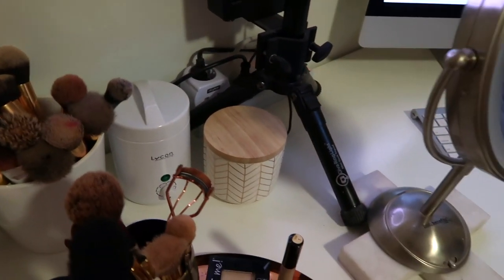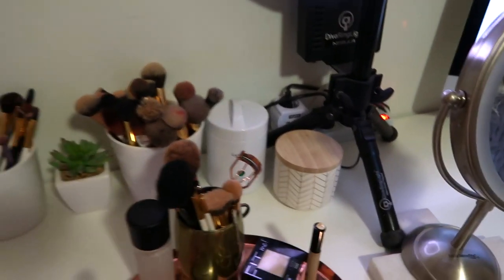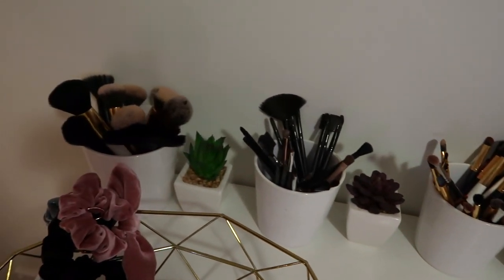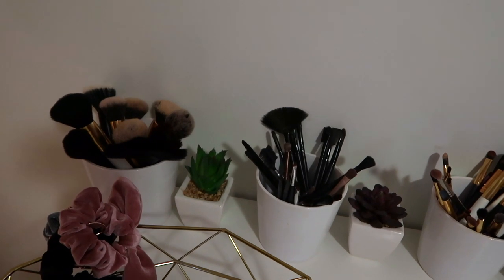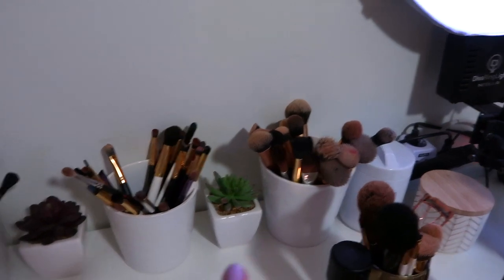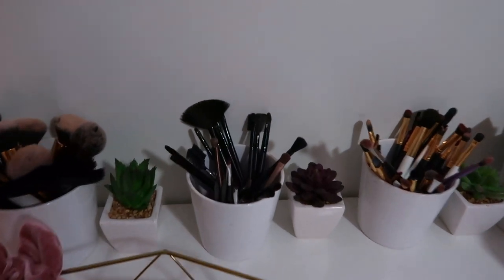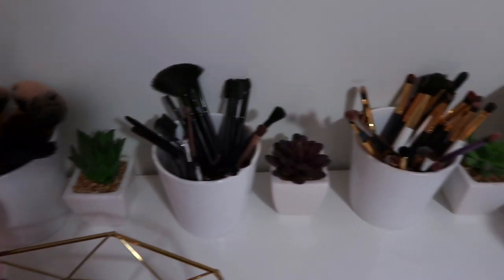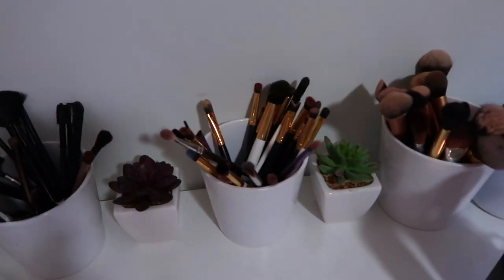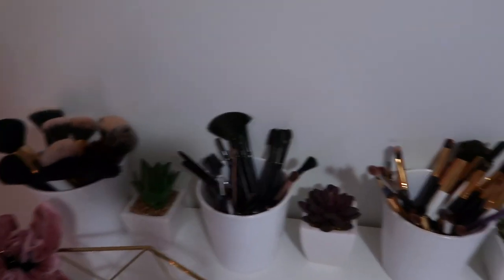I've got my wax pot over here with some waxing utensils — I just use that for eyebrows, so it's a little mini face wax pot. Then I've got all of my makeup brushes in little pots. I got these pots from Bunnings — big pots for the big face brushes, little pots for the little brushes, and in between I've got these little fake succulents just to add a little bit of greenery and color.